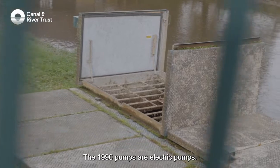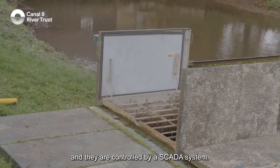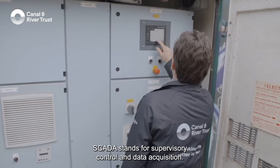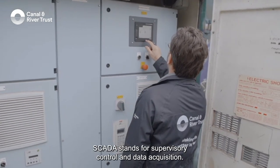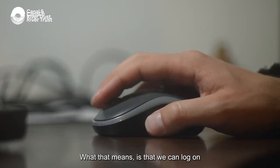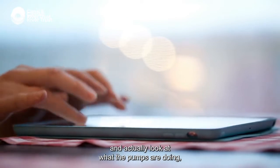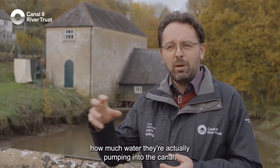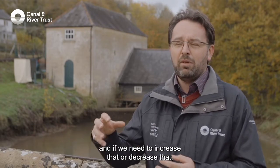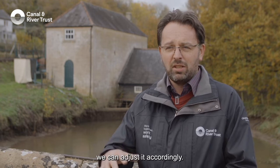The 1990 pumps are electric pumps — there are two of them — and they are controlled by a SCADA system. SCADA stands for Supervisory Control and Data Acquisition. What that means is we can log on with a tablet, computer, or mobile phone and actually look at what the pumps are doing, how much water they're pumping into the canal. And if we need to increase or decrease that, whether it's having a good or bad effect on the canal network, we can adjust it accordingly.